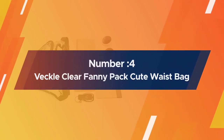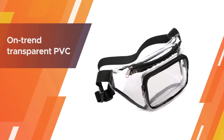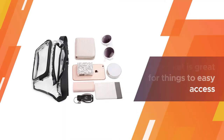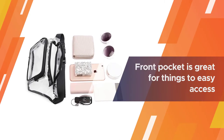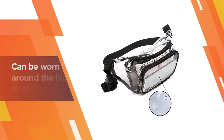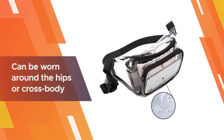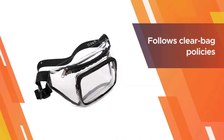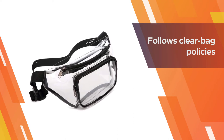Number four: Veckle Clear Fanny Pack — Waterproof Cute Waist Bag. Both extremely practical and stylish, this fanny pack is stadium-approved thanks to its on-trend transparent PVC. You won't have to unload your whole belt bag at festivals to get your tickets out, or worry about anyone trying to pickpocket you. The front pocket is great for easy-access items such as phones.